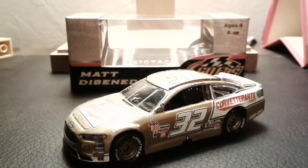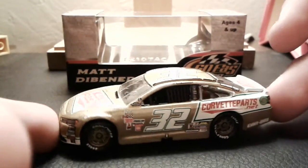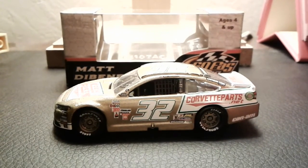Hey, how's it going you guys? It's SpyDayco64 back here again with another NASCAR die-cast review, and this is the last die-cast I will be revealing for a while, unless I find some new cars.